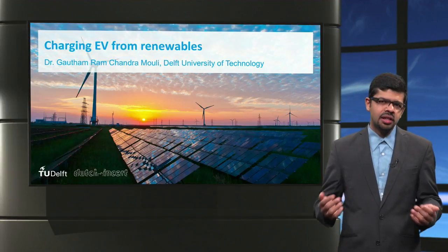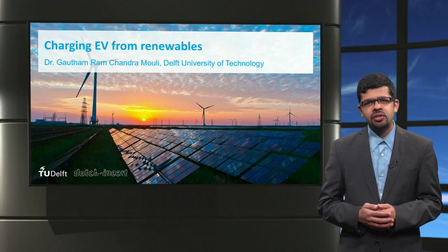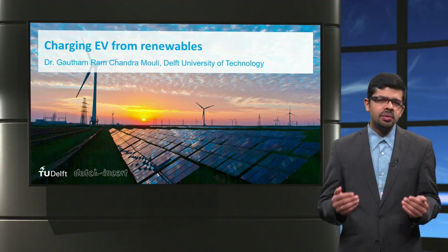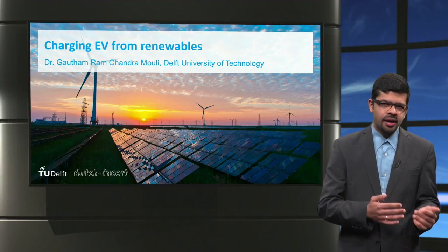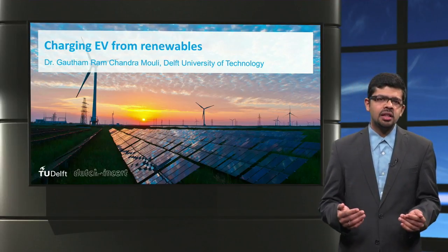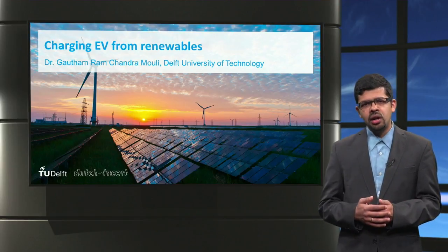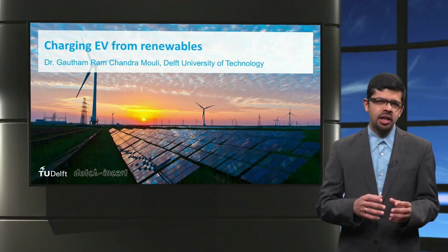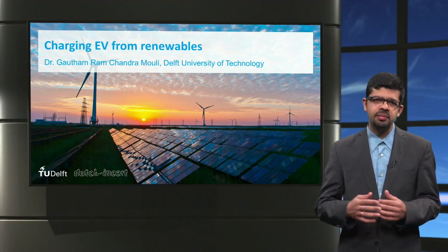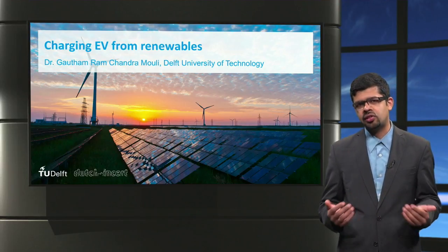To wrap up this lecture: we looked at why electric cars in the future must be charged from sustainable sources of electricity like wind and solar. We looked at the power conversion required for solar and wind-based EV charging systems. And we looked at two methods to overcome the variability in renewable energy generation — one is to use an optimal combination of wind and solar energy so that they can help balance each other's variation, and the other technique is to use smart charging of electric vehicles based on renewable energy generation.